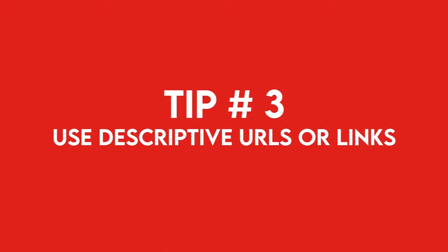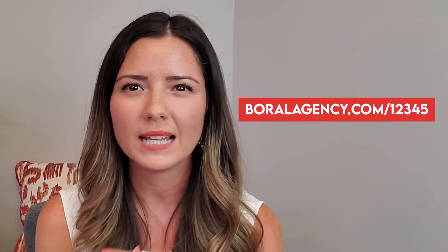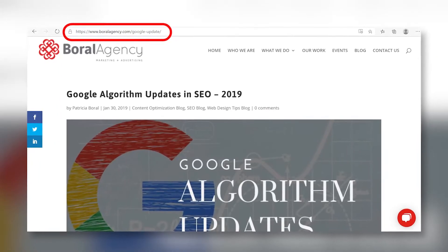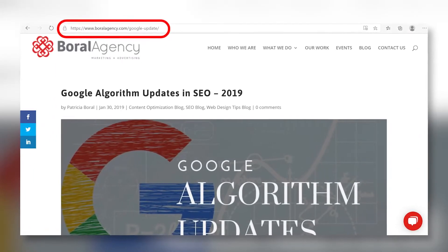Number three: use descriptive URLs or links. For example, I wrote a blog about the latest Google app links. Instead of my blog generating an automatic URL like portalagency.com/12345, I manually changed it and created one that can be easily read, like portalagency.com/google-update.